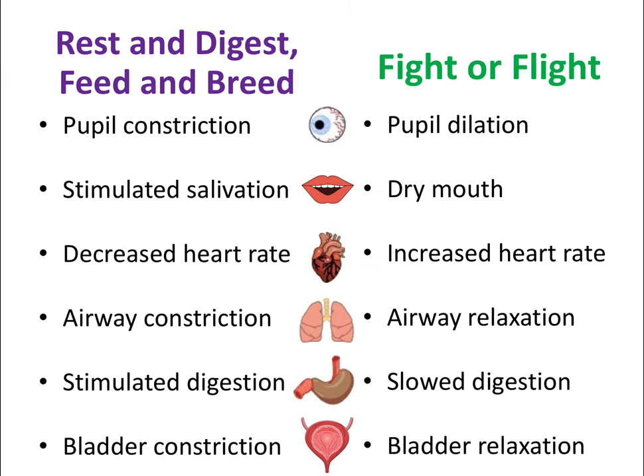I cannot stress how important this is to understanding this video. Again, by and large, these two divisions of the autonomic nervous system control all the same organs but have opposite effects on them. Let's look at some examples.